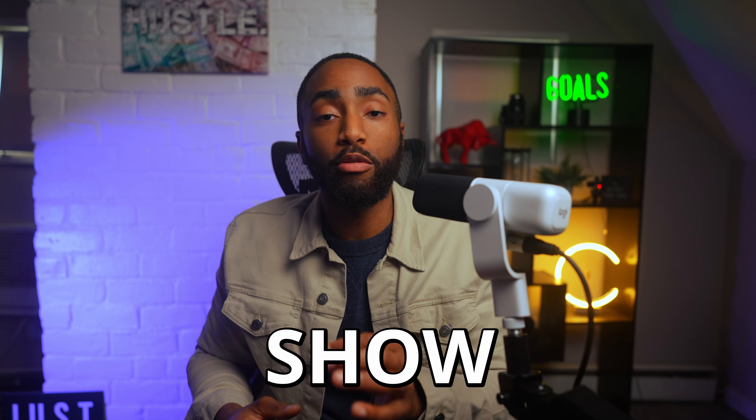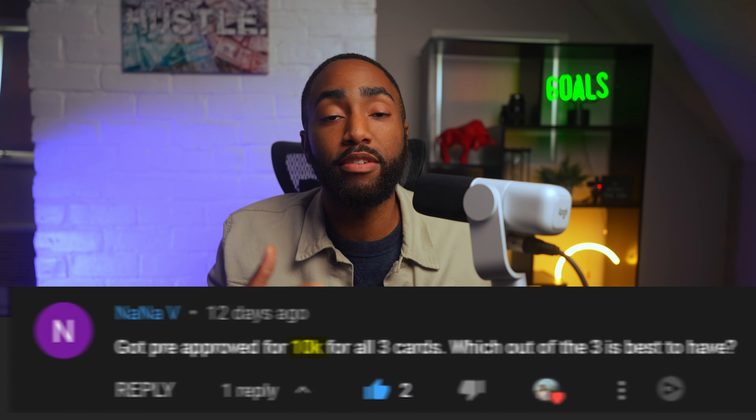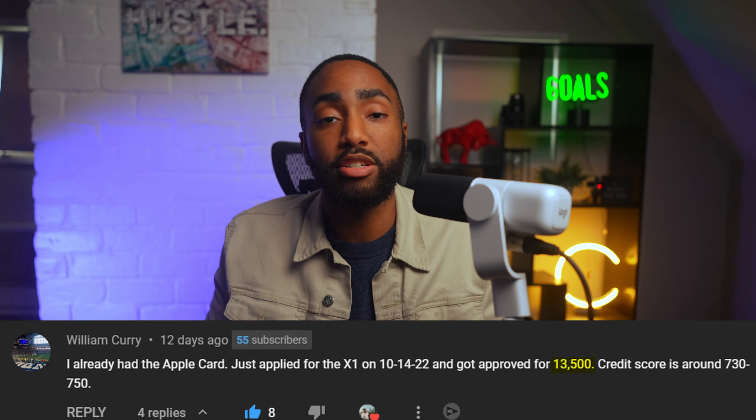The problem with these cards is they can be so inaccessible for many people who don't have the best credit scores or lengthy credit files. That's why I made a list of four rare cards that will pre-approve you and show you your credit limit before you even sign up. Some of my audience members are getting approved for $20,000 to even $30,000 limits with these cards, so you really need to check that video out next. Thank you for watching, and you have a good one.